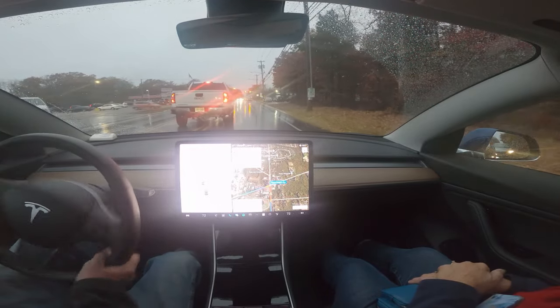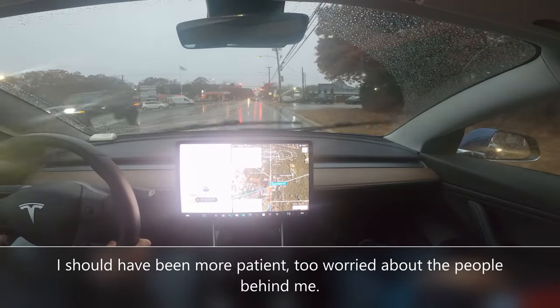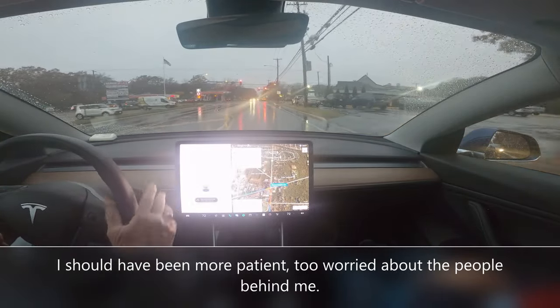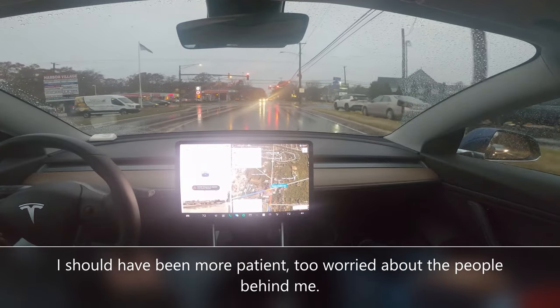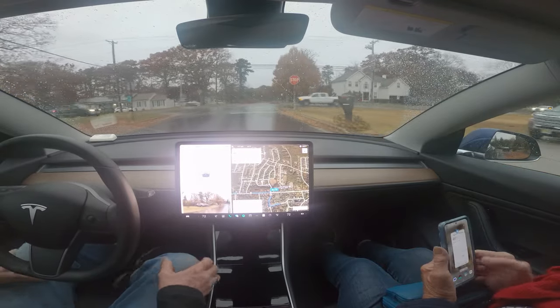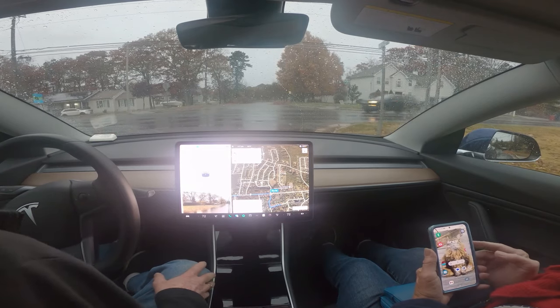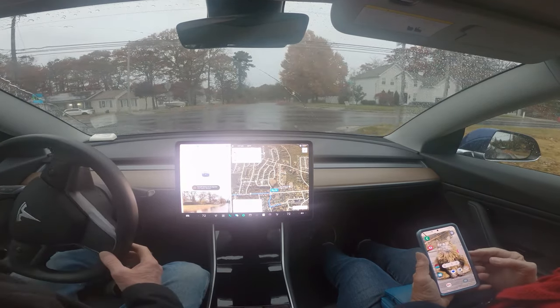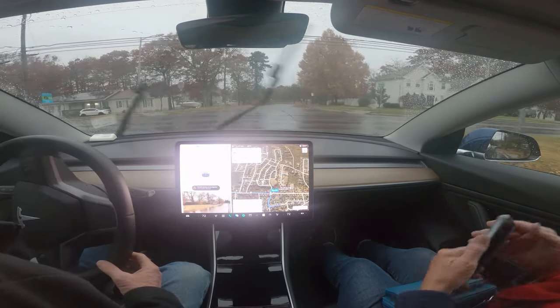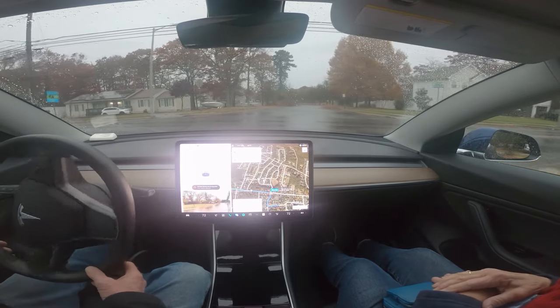It needs to go around here. I had to take over because it was not going to pull around that vehicle. There's traffic coming from the left, no traffic from the right, but it needs to go.